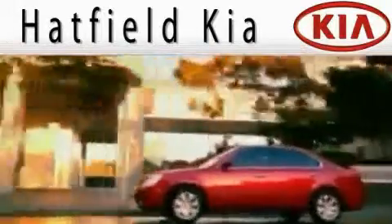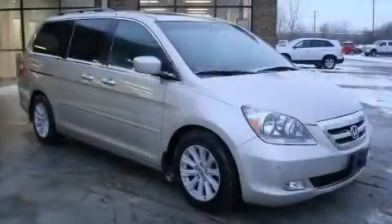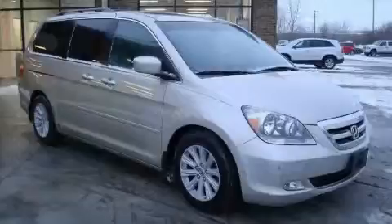Another fine vehicle offered by Hatfield Kia. This is a 2006 Honda Odyssey, a vehicle that can carry what you need so you can drive comfortably.